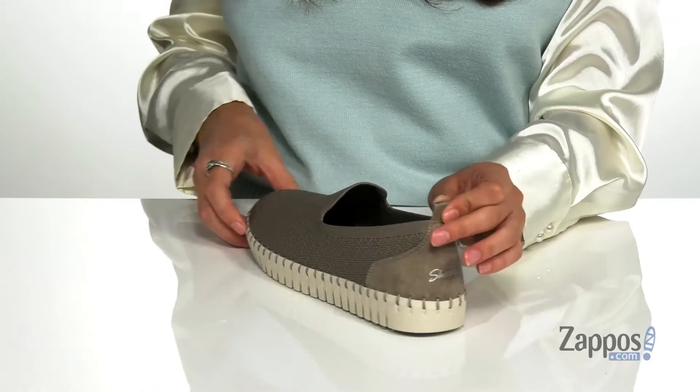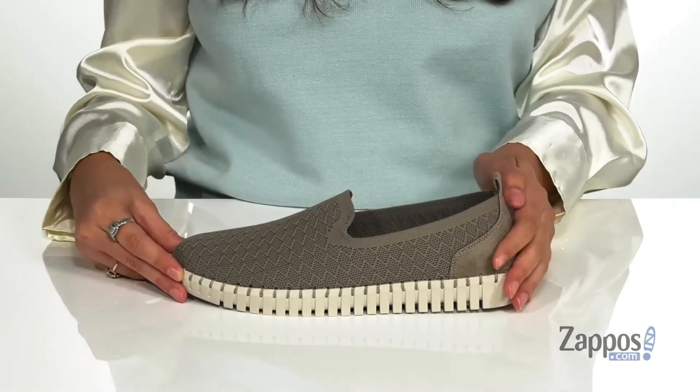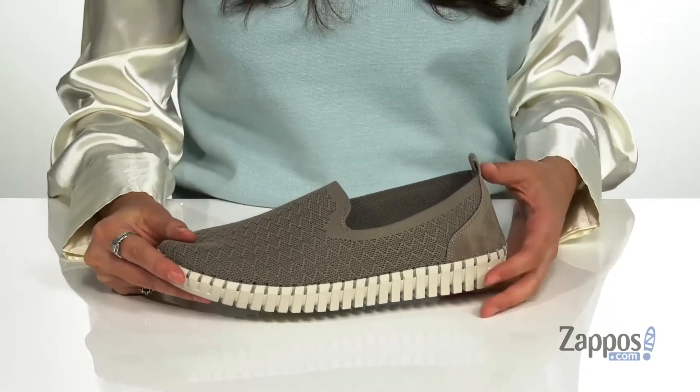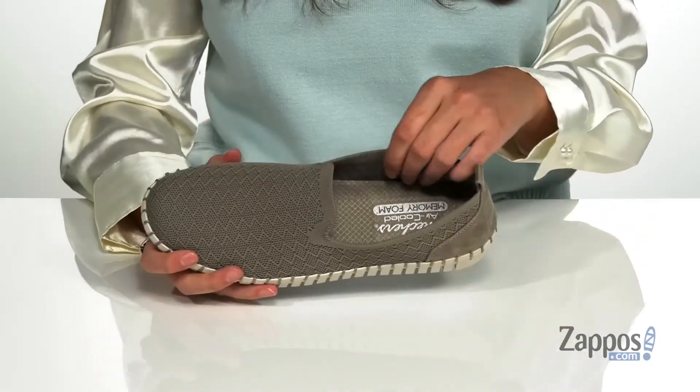There's a back pull tab to allow you to easily slide these off and on your feet. These shoes are very flexible, so you're going to have a lot of movement when you wear them. Inside is a breathable synthetic lining.